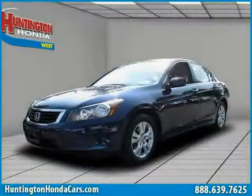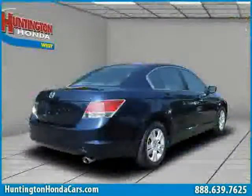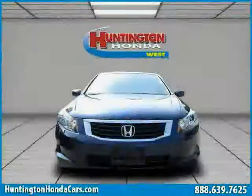Like this 2008 certified Honda Accord sedan equipped with cloth interior, air conditioning, power door locks, traction control, side head airbag, rear head airbag, front wheel drive, driver and passenger side airbag, and MP3 player.